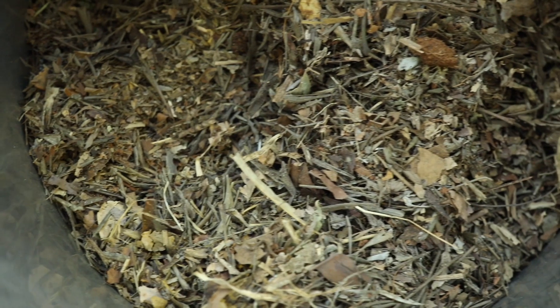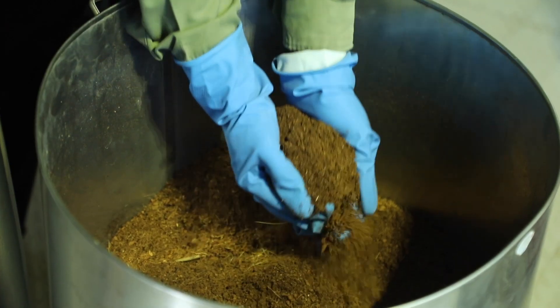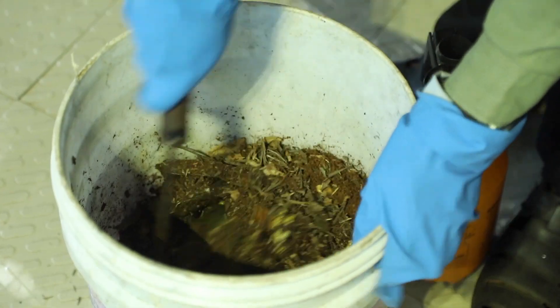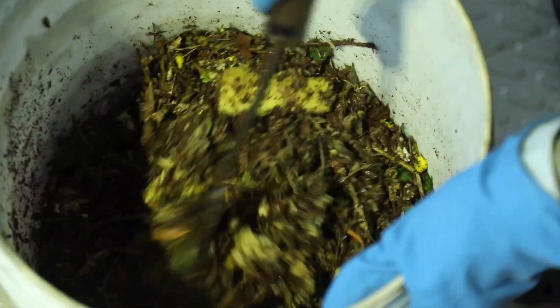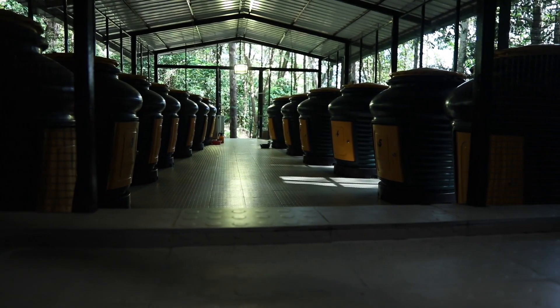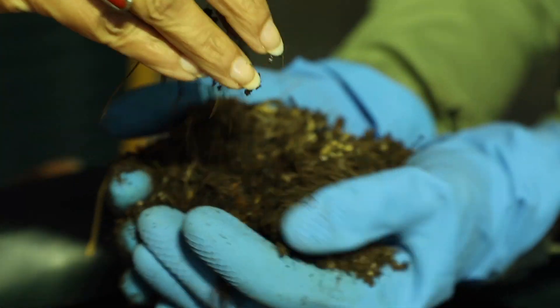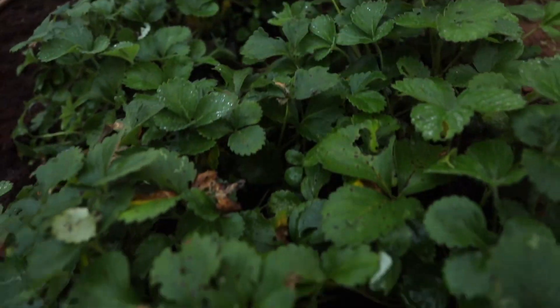The food waste is mixed with shredded leaves and cocopeat, blended thoroughly, sprayed with microbes that assist in the decomposition, and placed in the daily dump bin. After 45 days, the magic manure is ready to work its wonder on our farms, allowing for rich and superior crops.